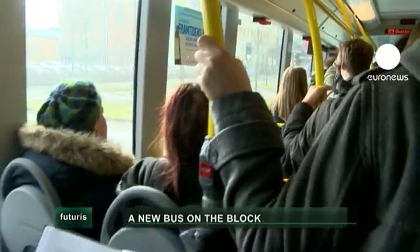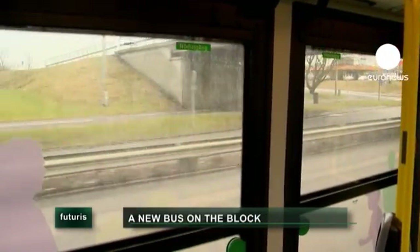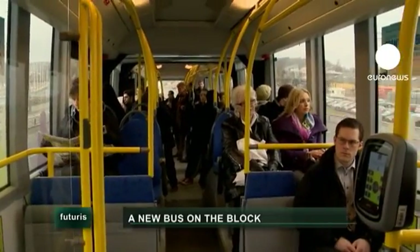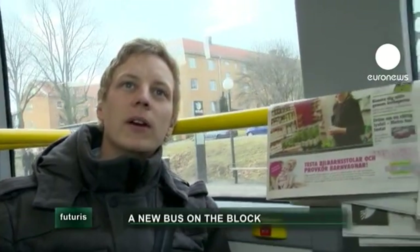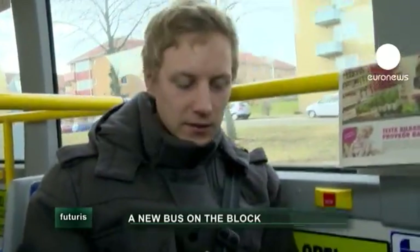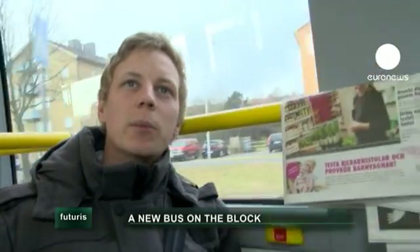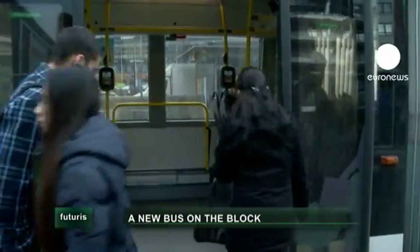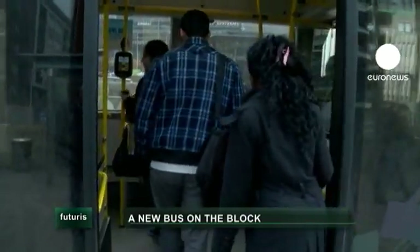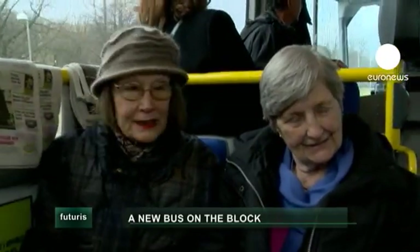It's the final prototype of a European Union research project aimed at developing quieter, cleaner, and more user-friendly buses. Passengers find it very modern, very nice, and very quiet. The flexible seating is seen as a good thing — it could fit more people, and it's easier to enter with a free space inside.